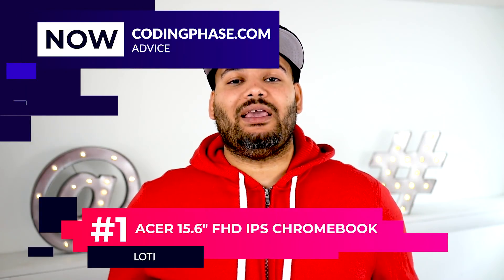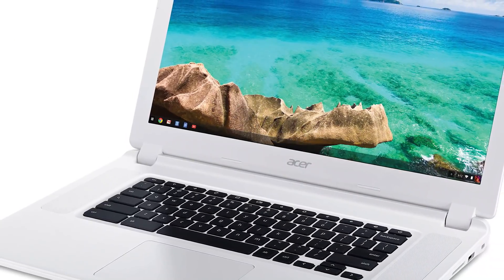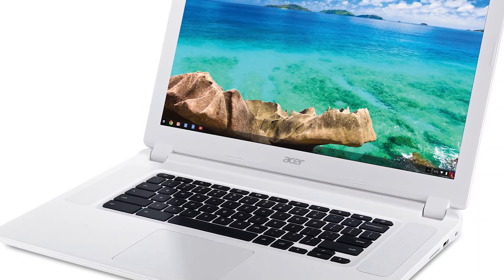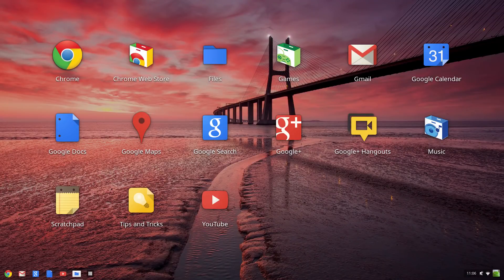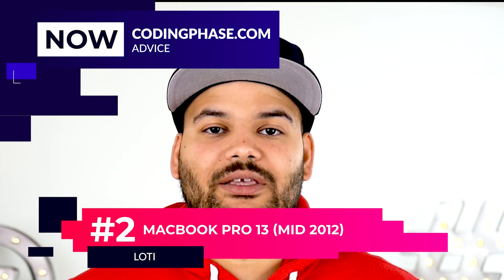Number one: the 2017 Acer 15-inch Chromebook. The reason why this is such a good deal is because it's super cheap. Nowadays you can do most of the things on Chromebooks that you could do on Macs or Windows. This laptop is only about two hundred dollars but it's very powerful. You can upgrade the memory with an SD card — it's basically the future to me.